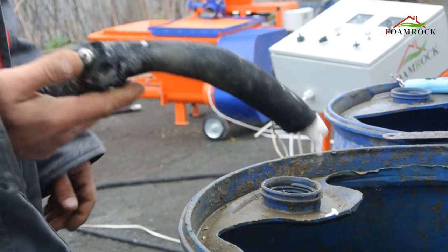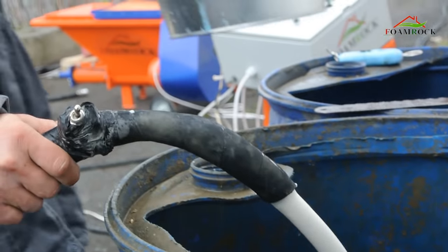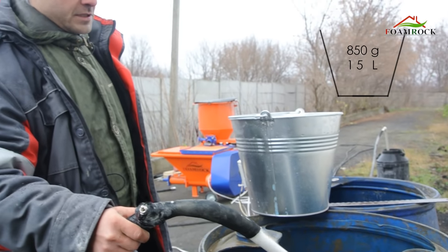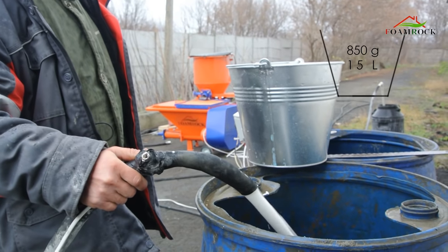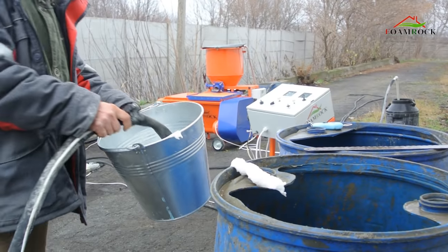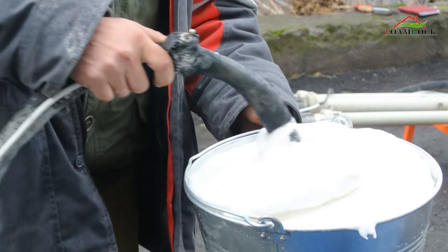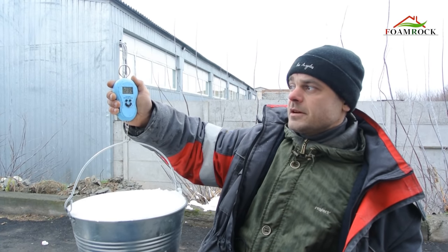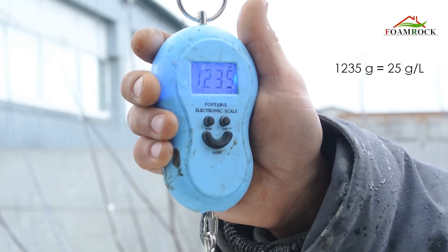Let's check the density of the foam. We turn the equipment into work and measure it. The weight of the empty bucket is 850 grams and the volume is 15 liters. The weight of the bucket with foam is 1235 grams. Therefore, the foam density is 25 grams per liter, which is what we needed.